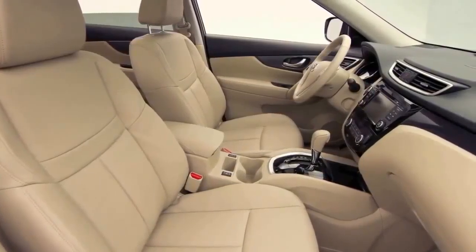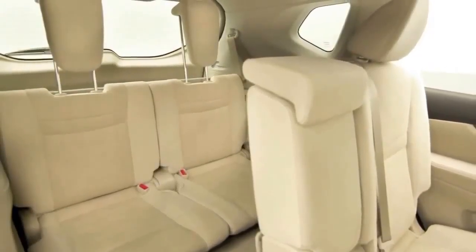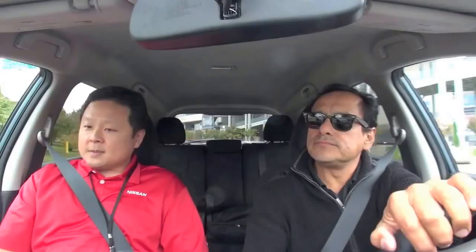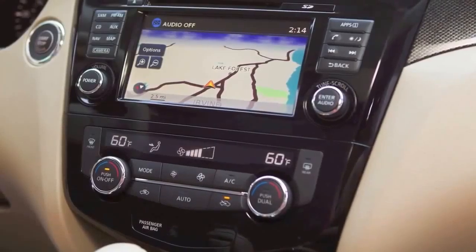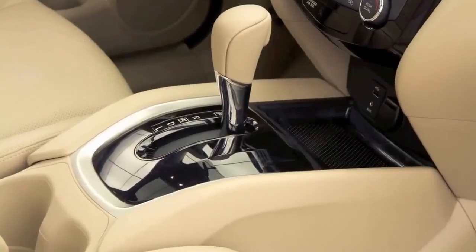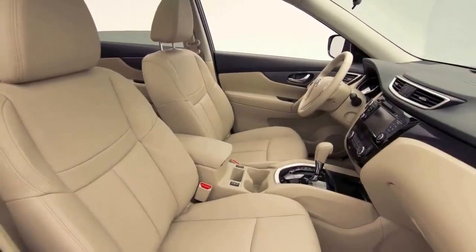The previous generation only had two rows of seats. This one could have three. There's an optional third row that expands passenger capacity from five to seven. Something else is a significant improvement in the interior and exterior material. Everything you touch is soft — this armrest, very soft — and you have very high quality premium vent finishers, lots of chrome, piano black.